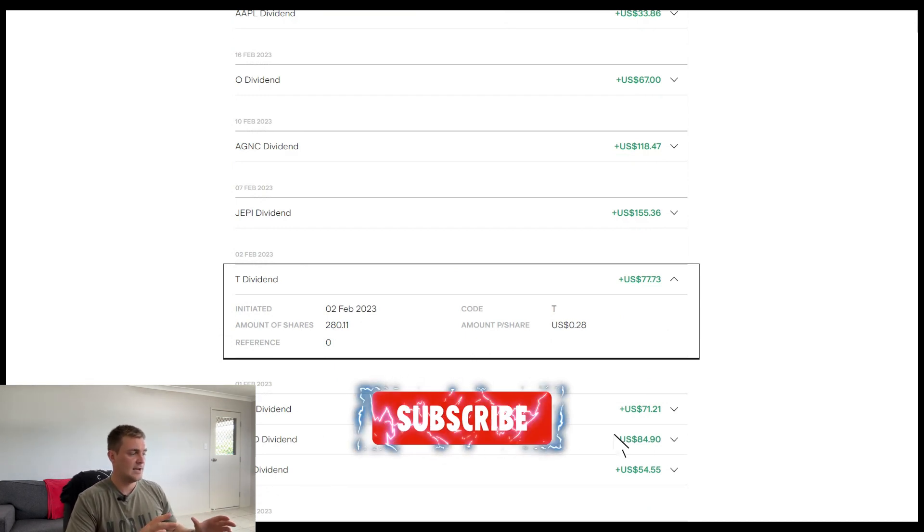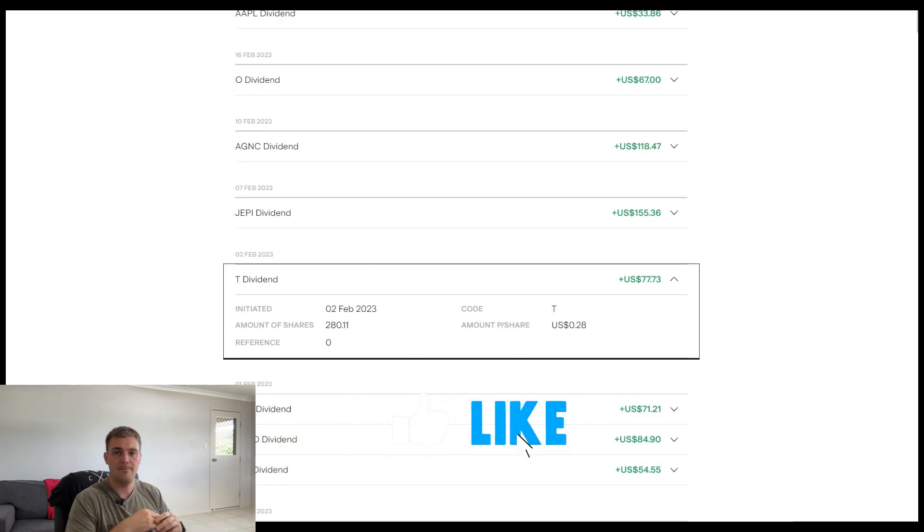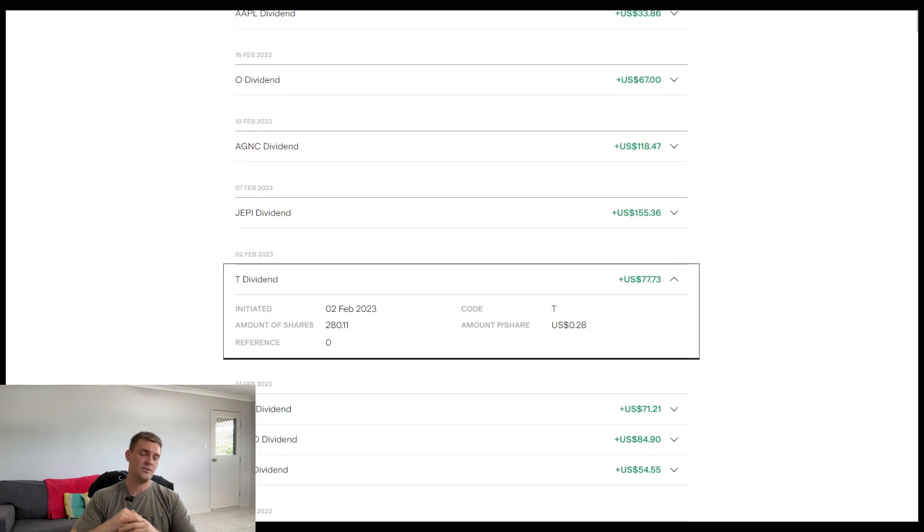So that concludes the video on AT&T. If you like the content, please subscribe, give me a thumbs up, and I'll see you next time.